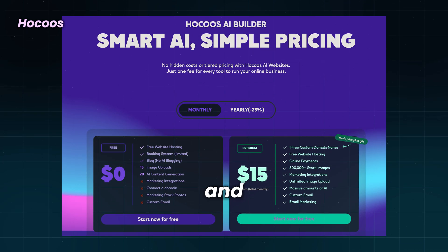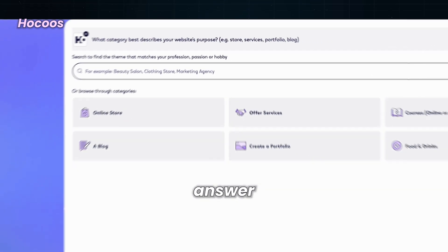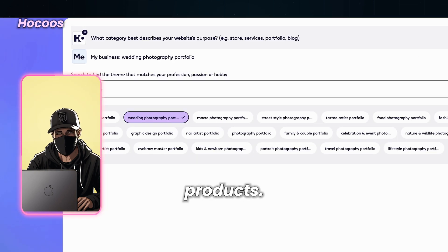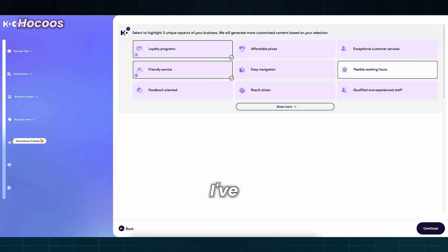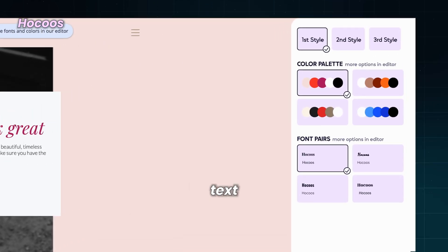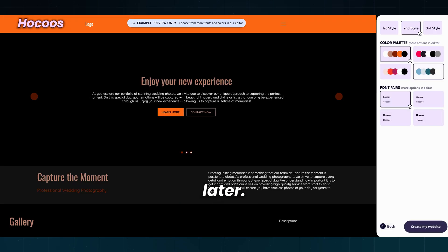Hocus has a free option and will create a website based on eight questions. After you sign up, you need to select a category and answer questions like what your business is about and what you want to achieve from this site — sell products, get new customers, or collect testimonials. I've decided it will be a wedding photography website. As you can see, it will generate three designs, text, and images. You can customize everything later.